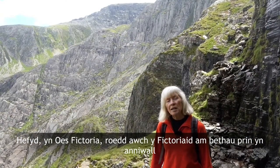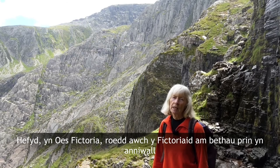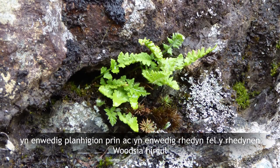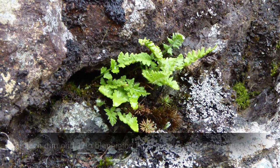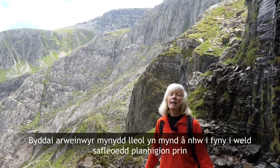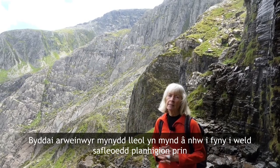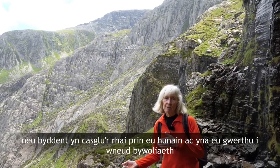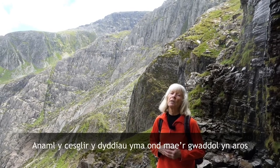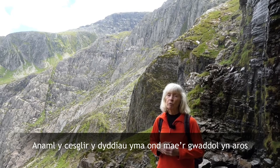Also, in the Victorian era the Victorians were insatiable collectors of rarities, especially rare plants and particularly ferns, such as the oblong woodsia, which is now reduced to just 12 tiny little plants in the whole of Wales. Local mountain guides would take them up to see these rare plant sites, or they'd collect the rarities themselves and then sell them to make a living. Collecting is seldom done these days but its legacy still remains.